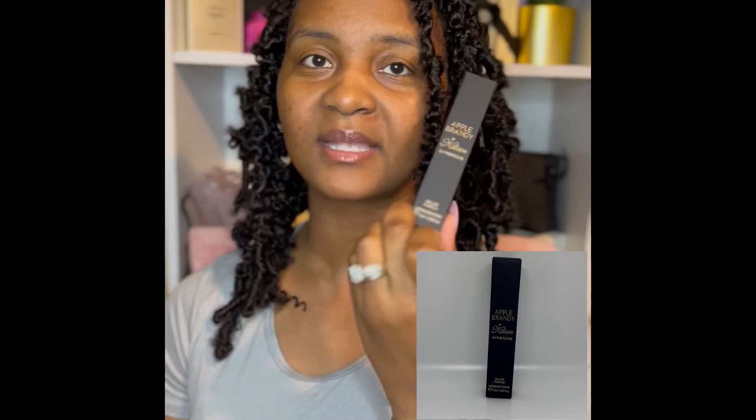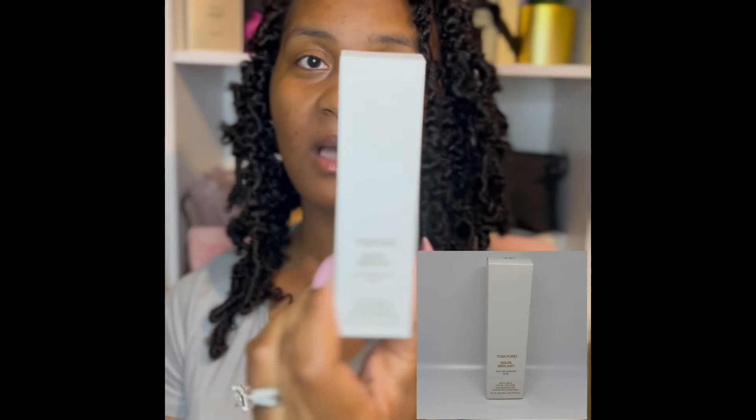And the next items that I picked up were these two fragrances — one by Killian and the other by Tom Ford. I got the smaller versions because I want to test them out first to make sure I like them — and I actually do, I love them. The first one is the Apple Brandy by Killian. This smells amazing. I really like this perfume, so I'm definitely going to purchase the larger one. And the second one is the Tom Ford Soleil Brulant. This particular one smells good, but I'm just not crazy about it, so I don't think I'll be purchasing the full bottle.